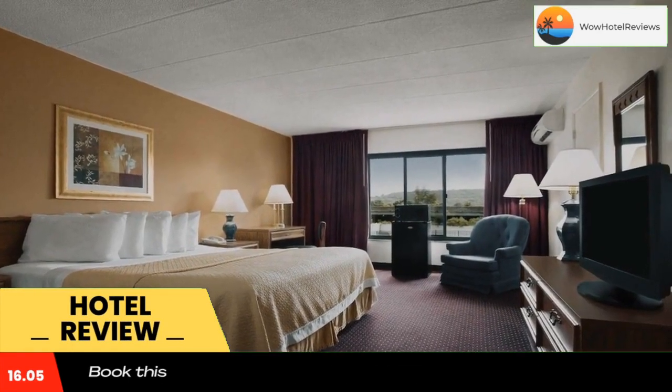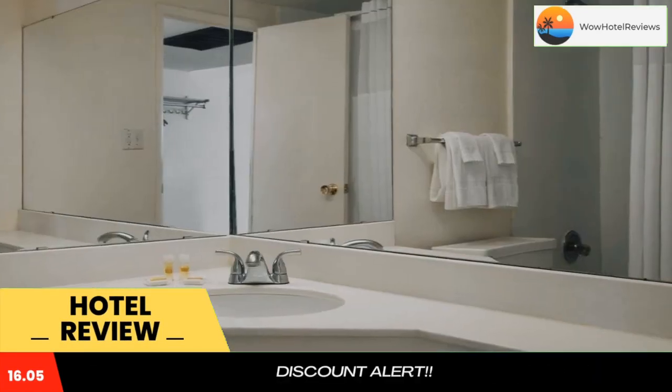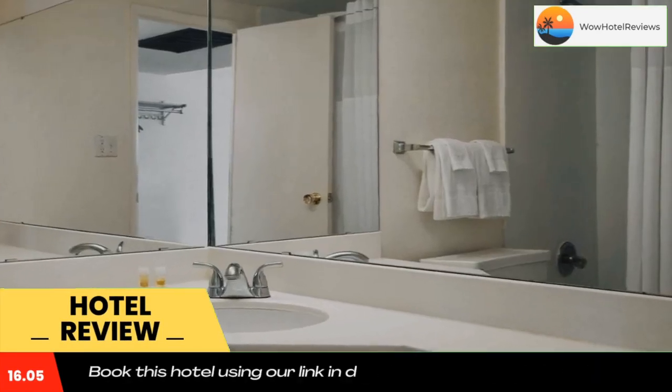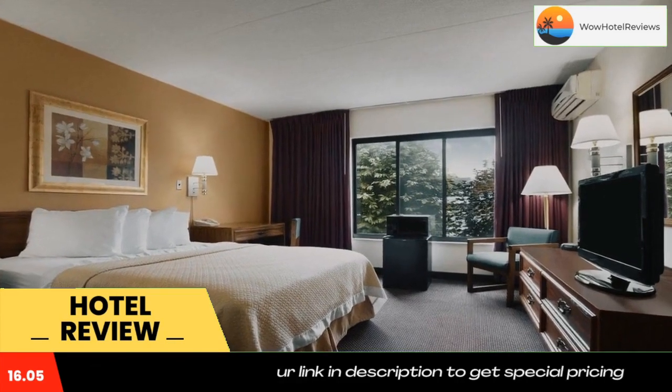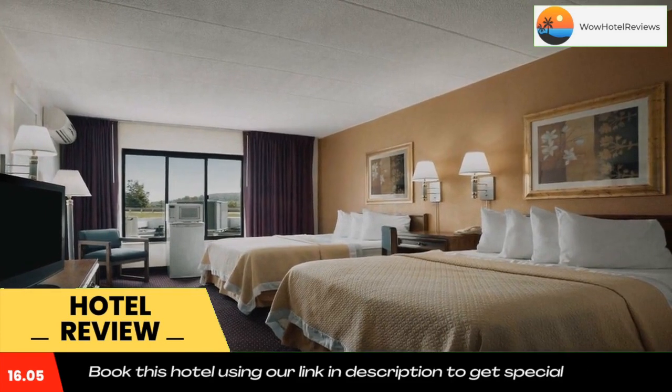This New Stanton hotel offers free Wi-Fi, a seasonal outdoor pool, and rooms equipped with a microwave and refrigerator. Westmoreland Museum of American Art is seven miles away. A flat-screen TV is offered in each traditionally decorated room.